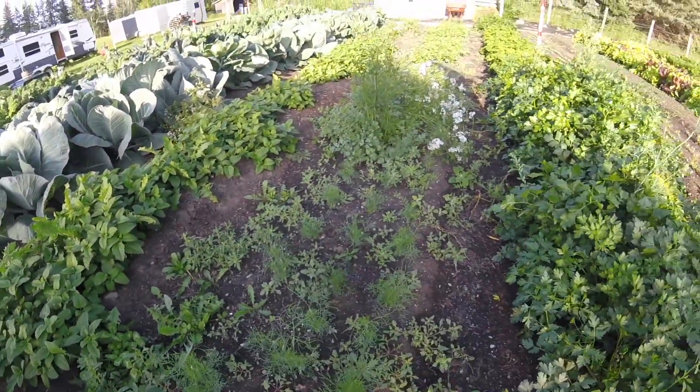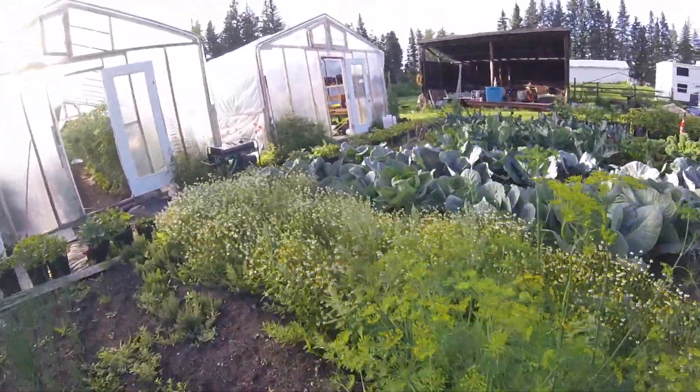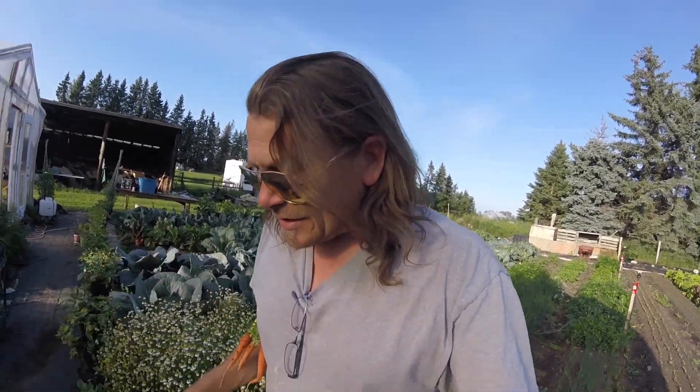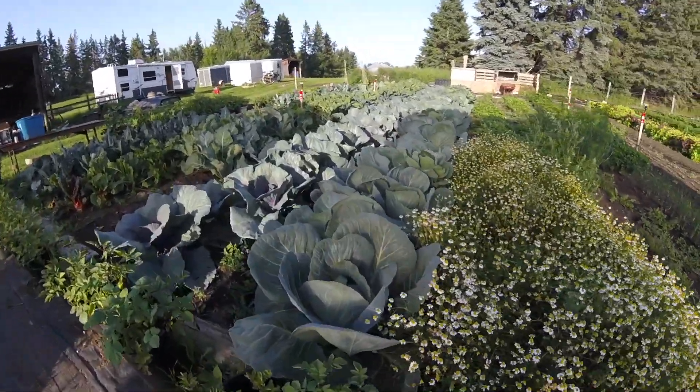I planted a bunch more dill, so that should be coming on in a month — ready for pickling season. Look at the weeds though. Since being at market I have not had the chance to come out and weed, prune, or trim. It's just been crazy. The cabbages are looking unbelievable.